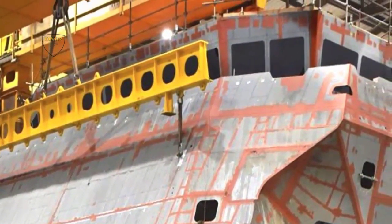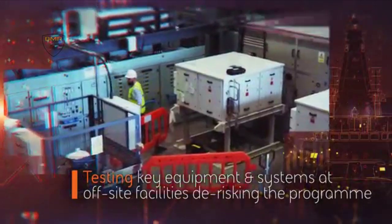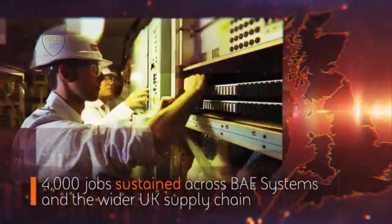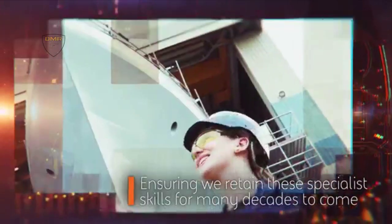HMS Glasgow is the first in a new generation of cutting-edge Type 26 frigates, designed and built in the ship's namesake city. Supporting more than 4,000 jobs across the United Kingdom, the program is making a significant contribution to the nation's economic recovery by maintaining much needed skills and capabilities. To date, more than £1 billion has been invested across the program's supply chain, with more than 100 suppliers globally.